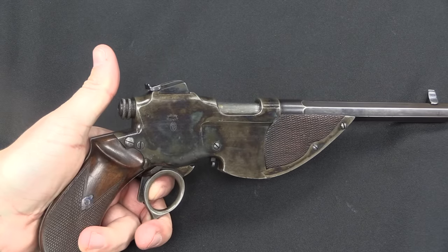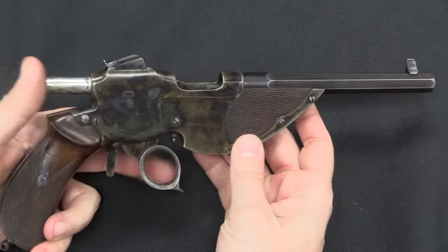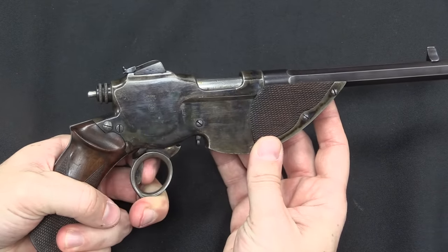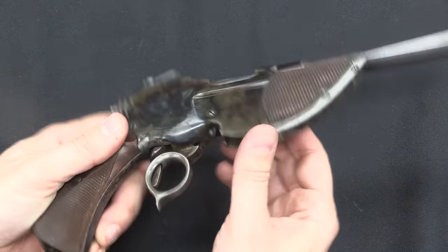When you pull that, it'll drop the striker and fire. For the equivalent of revolver single action shooting, you can do that and then fire with your index finger. There's a little checkered pad to give you some grip on the ring trigger.